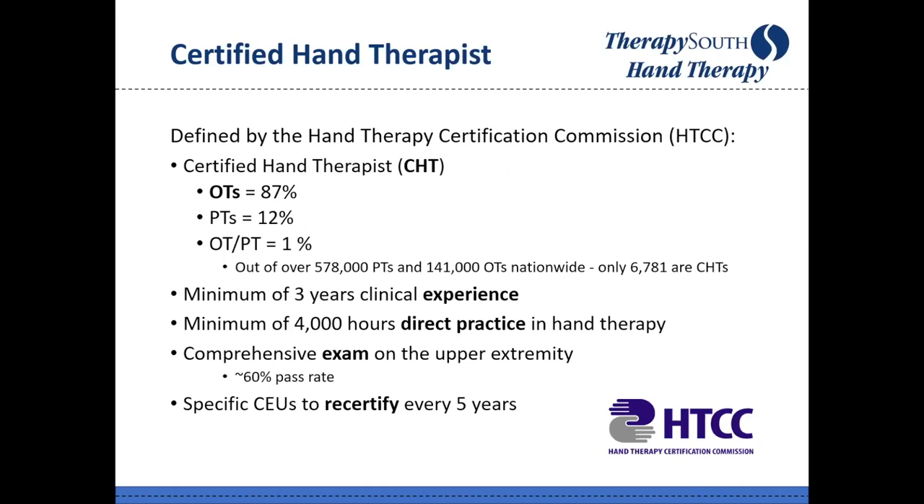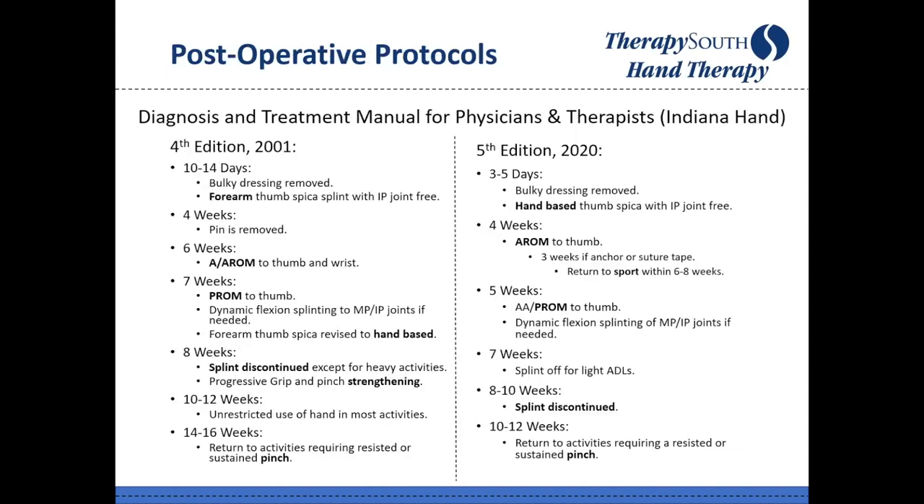The Hand Therapy Certification Commission administers the CHT exam, first offered in 1991. It is very OT-driven — 87% of CHTs are OTs. Out of all PTs and OTs nationally, there are only 6,781 CHTs. Requirements to sit for the exam include a minimum of three years of clinical experience, 4,000 hours of direct practice in the field, and then recertification every five years.